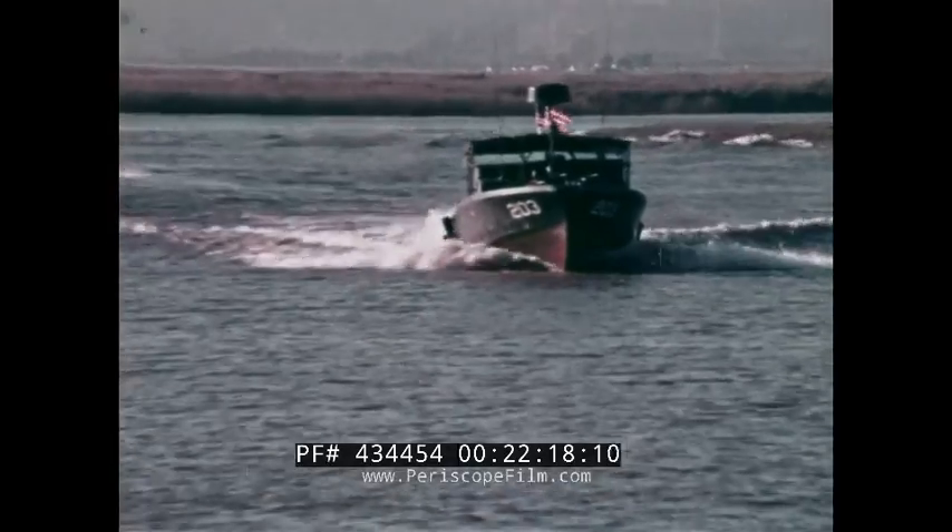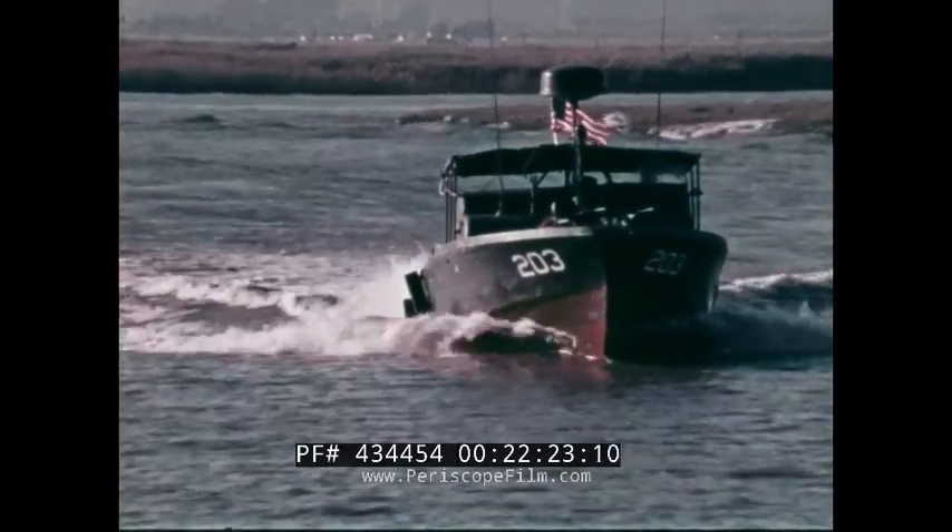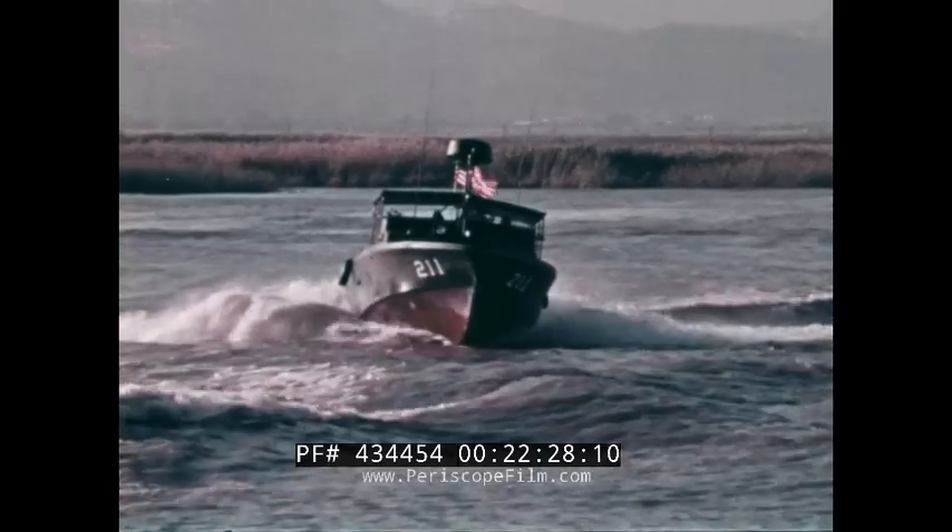And it's easy to see how these fast, tough little combat boats, in only a few years, have been able to win a place alongside the much older and larger fighting ships of the Navy.